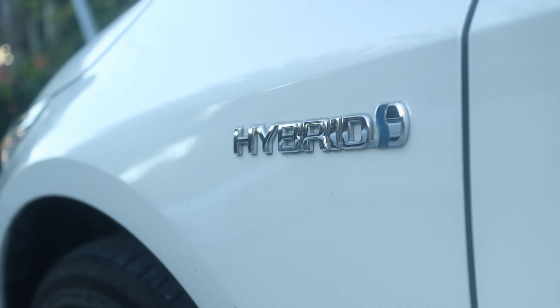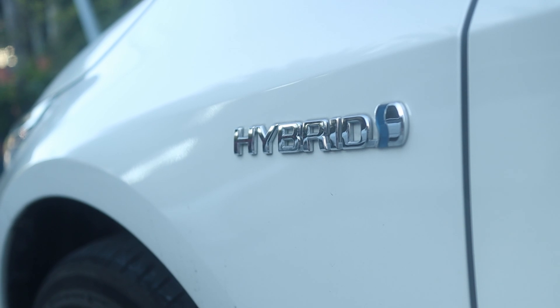Just a quick disclaimer before we begin. This is not going to be really a review — more of, I'm going to be talking about the benefits of having a hybrid, but I will be talking about some of the aspects of the car. I'll leave the full review to the folks in the motoring world, but anyway, let's take a closer look at the car itself and talk about some of its specs.